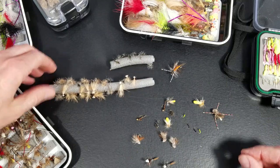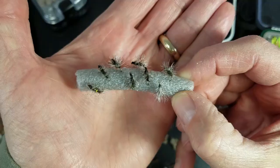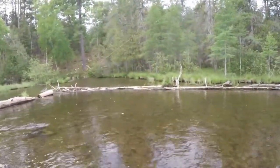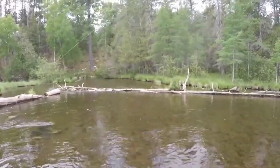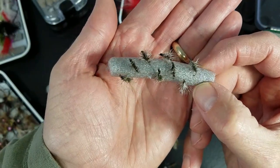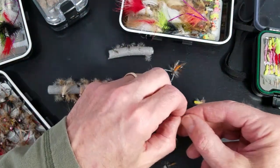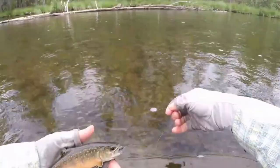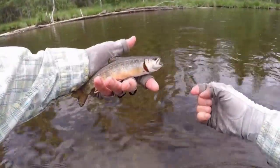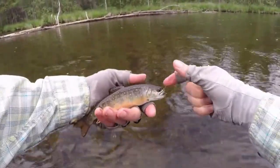Number five is our Griffith's Gnat. I fish these like crazy. Anytime you see some small rises with those brook trout but can't tell what it is, I will switch over to a Griffith's Gnat. Super effective — looks like a cluster of bugs on the water. Sizes: I will go everything from an 18 to a 22 on that guy.